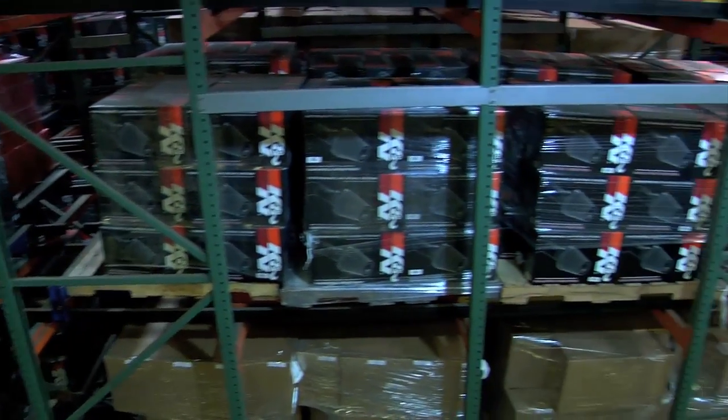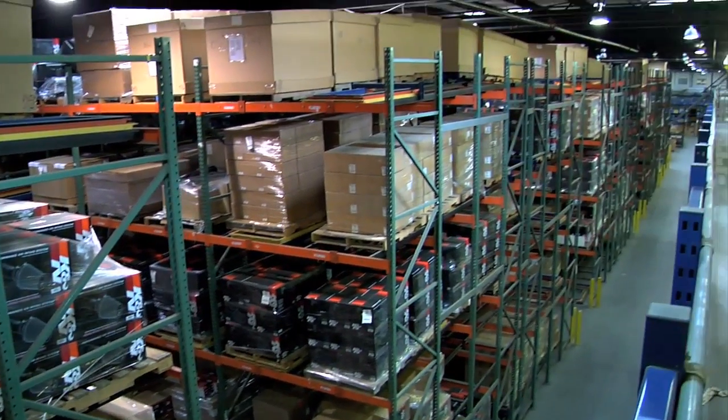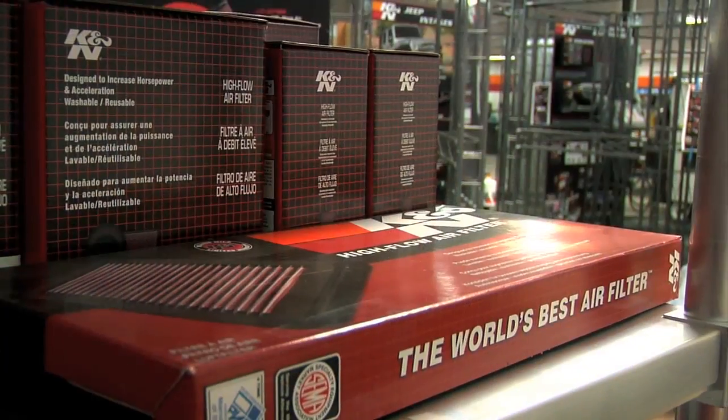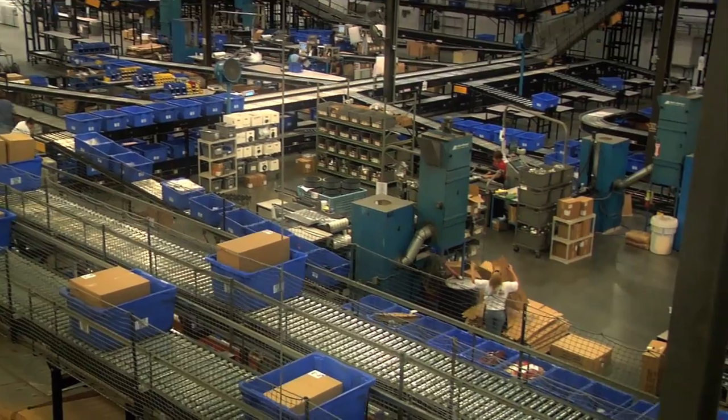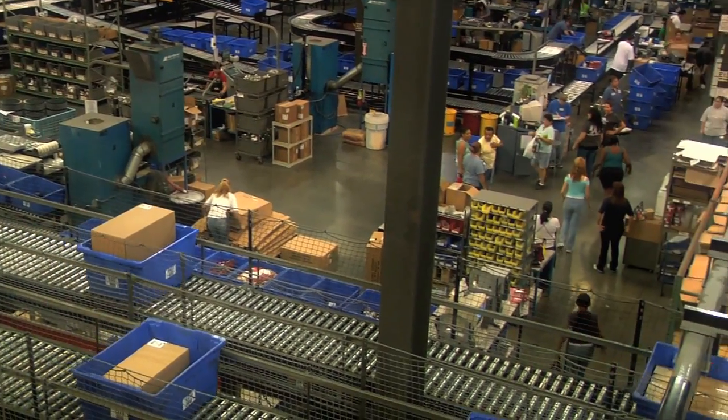Since 1969, K&N Engineering has sold millions of replacement cotton air filters, and today they even back their product with a 1 million-mile limited warranty. Their million-mile warranty is a dramatic way of saying replacement air filters are guaranteed to last for the life of a vehicle. As a company that's been around for 39 years and sold 20 million air filters, they've seen K&N filters after a million miles of use, and they stand behind their product 100% from the day it goes into the airbox to the day the vehicle goes to the junkyard.